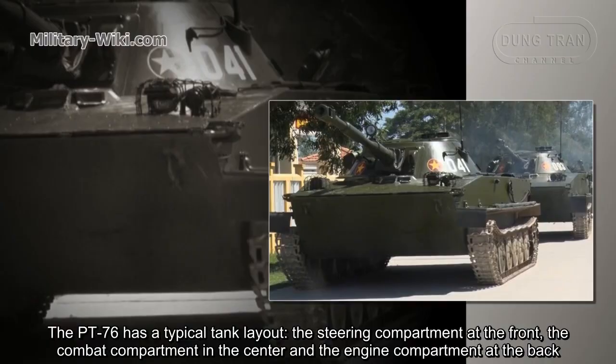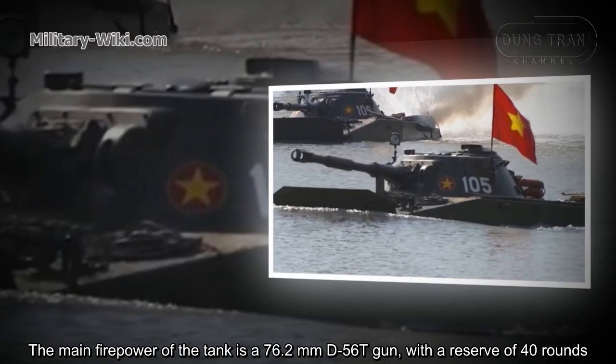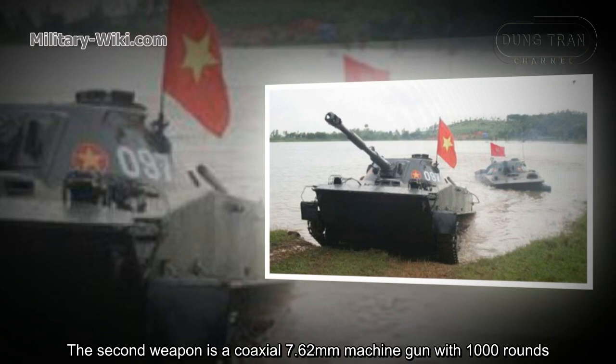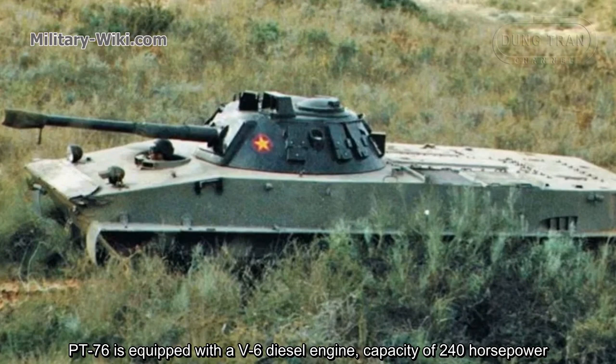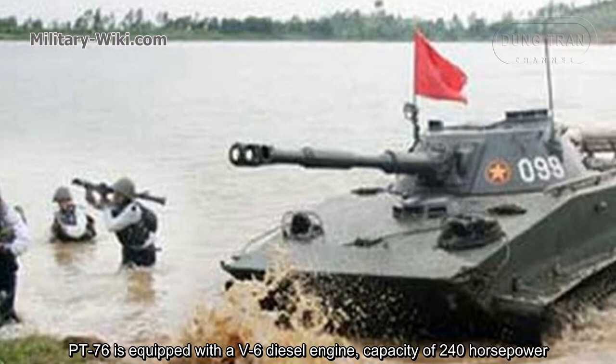The tank has a three-man crew, with the commander also acting as the radio operator and gunner. The main firepower is a 76.2mm T-56T gun with a reserve of 40 rounds. The secondary weapon is a coaxial 7.62mm machine gun with 1,000 rounds. The PT-76 is equipped with a V-6 diesel engine with 240 horsepower, reaching a maximum road speed of 44 km/h.